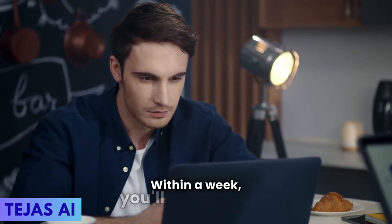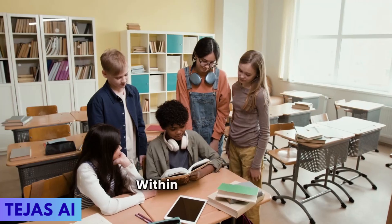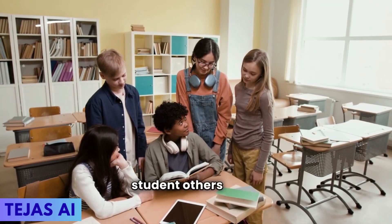Within a week, you'll wonder how you ever studied without them. Within a month, you'll have more free time. Within a semester, you'll be the student others come to for help.